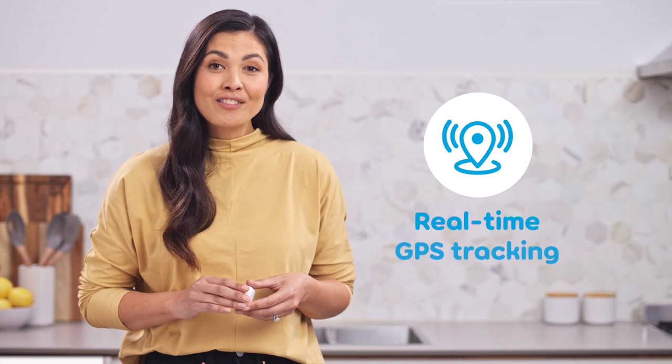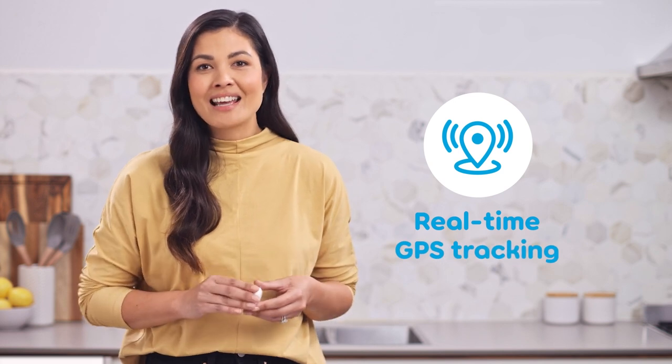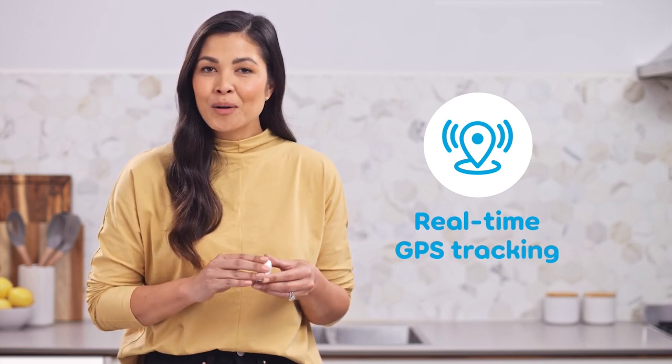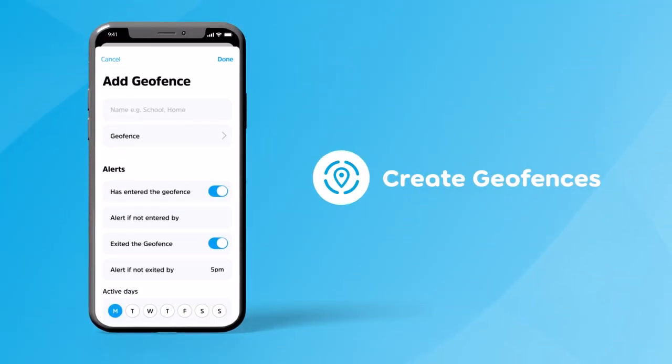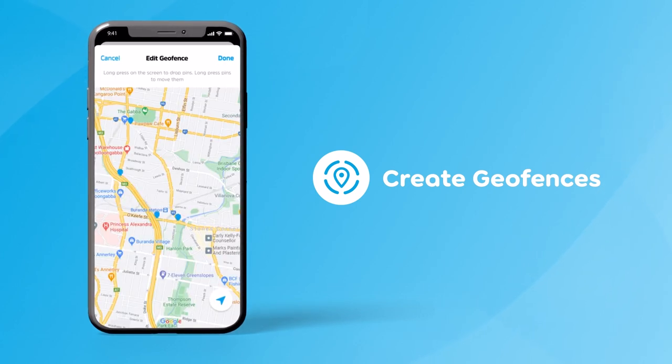The device can provide a live location as well as its GPS activity history via the Opal Mobile Guardian app. This allows you to create a geofence around a specific geographic area that you can set with pinpoint accuracy, and receive alerts if the safety pendant goes inside or outside those boundaries.